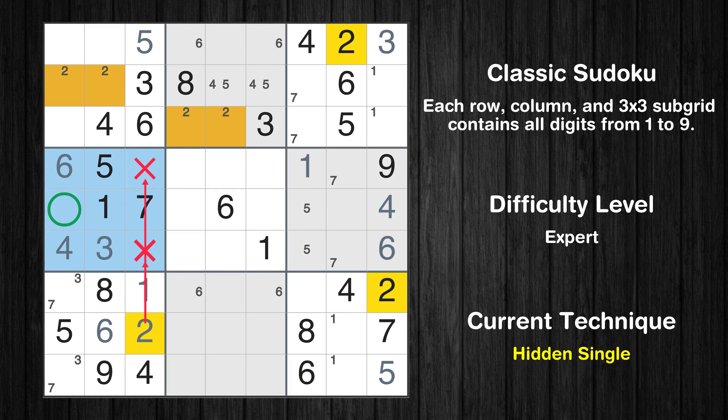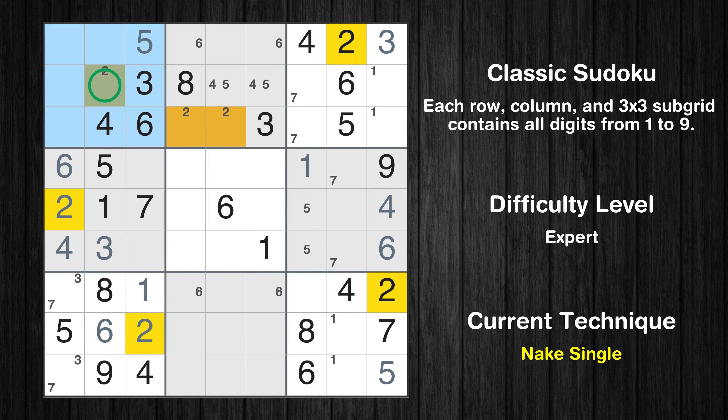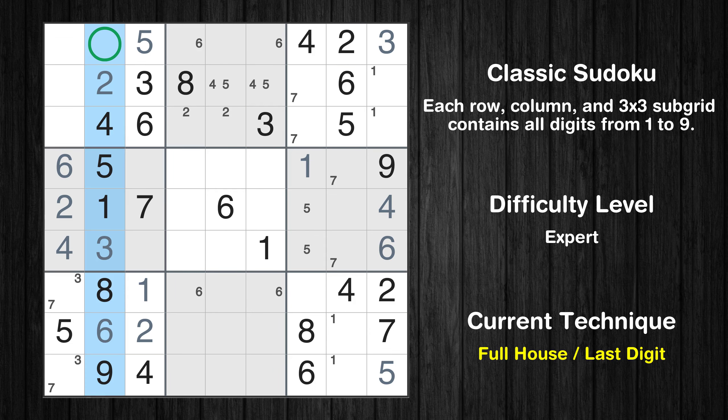In the fourth block, the number 2 can be directly placed. Only one position left in the first box where value 2 can be placed. Only seven is missing in the second column.